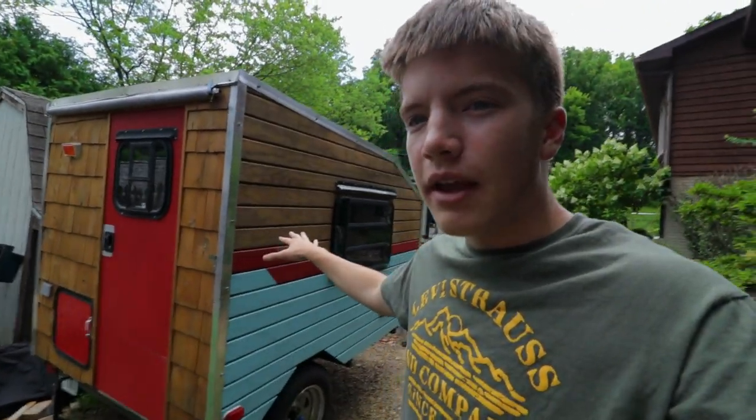This weekend we're gonna go camping with the teardrop camper. We're going to a place in Potosi, Iowa, right along the river — it's a really nice campground, I really do enjoy it. We're also gonna go tubing and do some fun stuff, so I'll definitely be filming that for you guys.